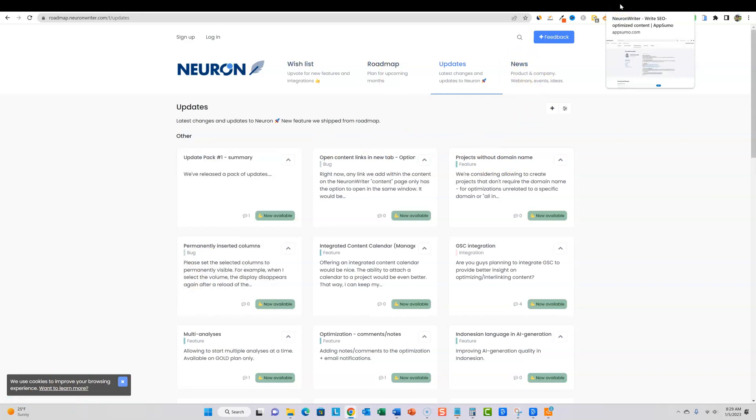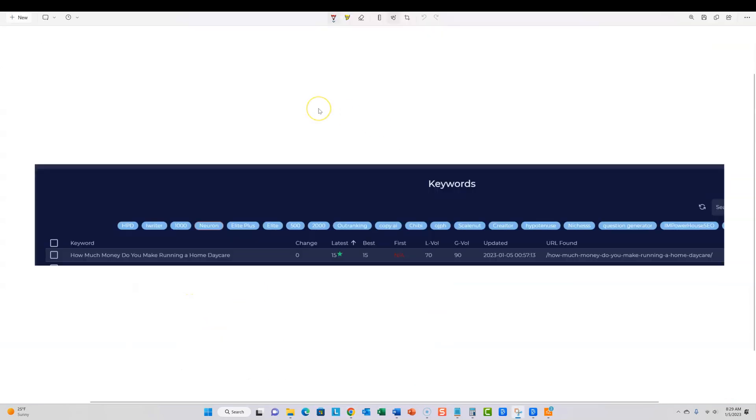Let me pull up one of my keywords. I've optimized dozens of articles. Here's one: 'How much money do you make running a home daycare?' I optimized this article and you can see these are keywords that actually get search volume, so they're relatively harder to rank for. I think it's easier to rank for something that doesn't register search volume, but right now I'm solid — I came in at 15 and I've stuck at 15. I have no backlinks to this page and it's ranked number 15.